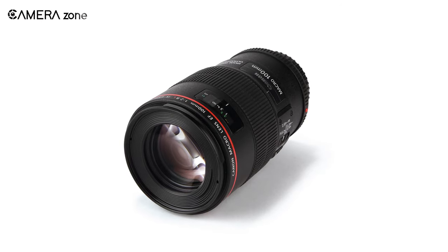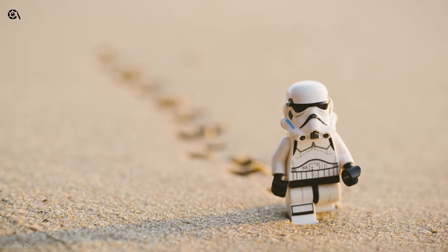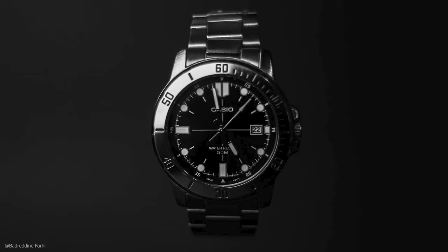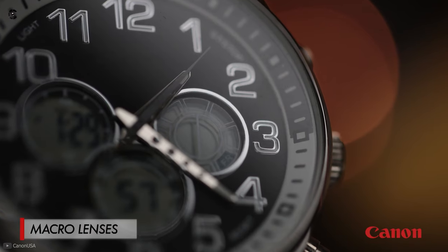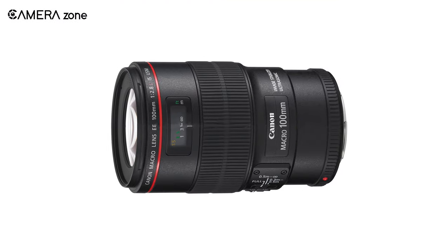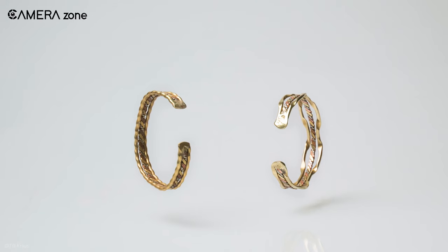Next on the list is the Canon 100mm Macro lens, which is a widely used lens in product photography. This lens lets you get very close to the product and take detailed images. If you want your product to fill the frame and are looking for sharp product detail, then a macro lens is ideal for you. Let's take a look at what the Canon 100mm Macro has to offer.